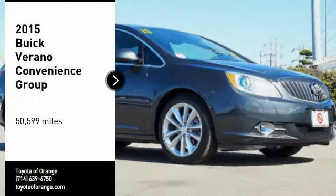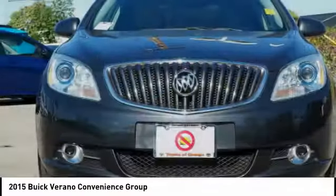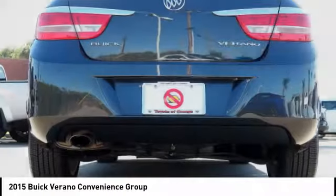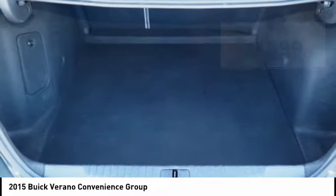Take a ride in the 2015 Verano. The Buick Verano is a compact car built on the Delta II platform, designed and built from the ground up with the idea of it being a Buick. This vehicle has less than 55,000 miles. Here are some of this vehicle's great options: